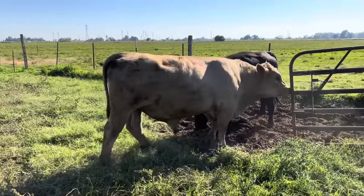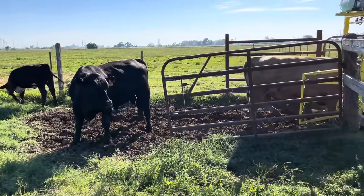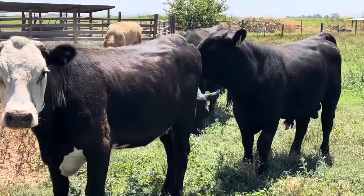These two yearling bulls — really a little beyond that now — are going to be responsible for breeding all 37 cows out here. Initially I was a little concerned about whether two young bulls would be up to the task. What I had originally wanted was one mature bull and one younger bull, thinking the mature bull would do most of the work and the young bull might grab a couple here and there as more of a learning year.